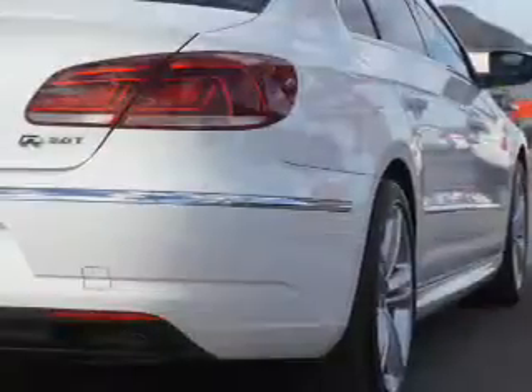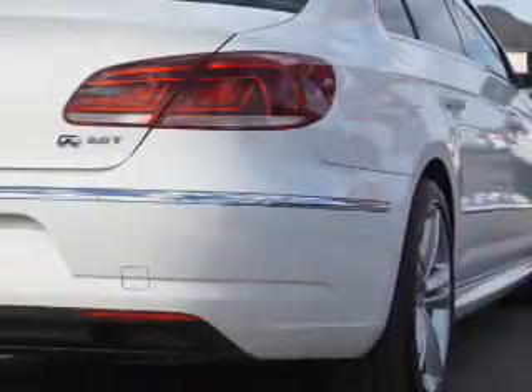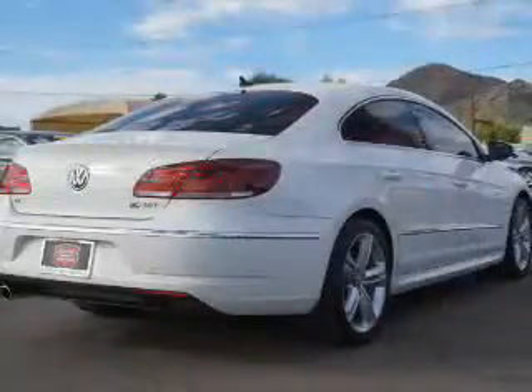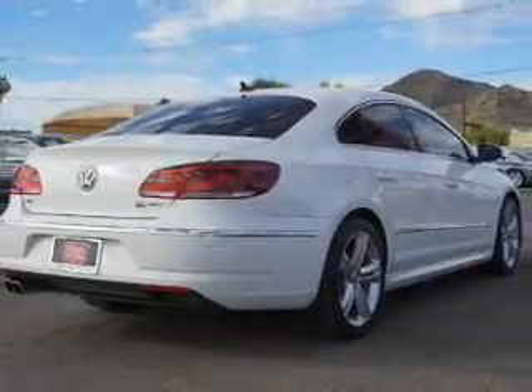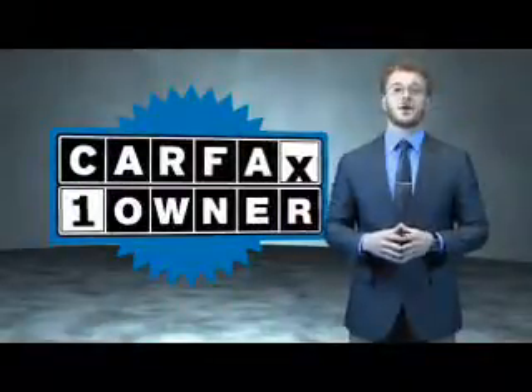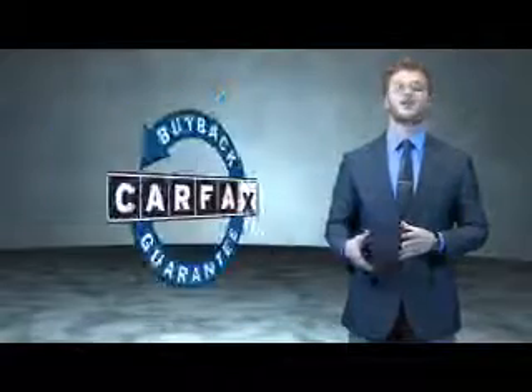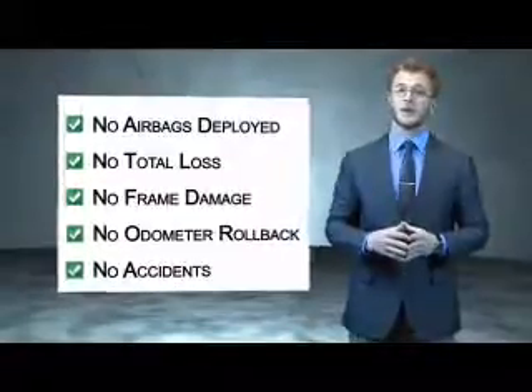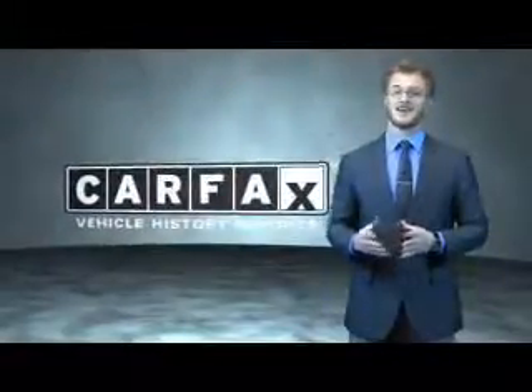Rest easy knowing this vehicle comes with a Carfax Vehicle History Report from Carfax, the most trusted provider of vehicle history information. Great quality at a great price — call or click to contact us today. This is a Carfax 100 vehicle which qualifies for the Carfax buyback guarantee. Be sure to find a complimentary copy of the Carfax Vehicle History Report online or contact the dealership — just say show me the Carfax.